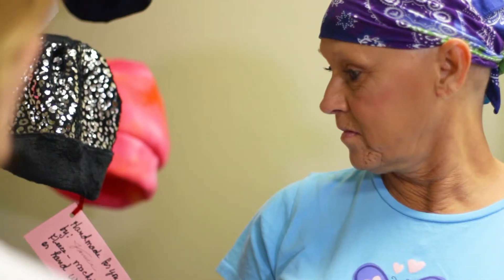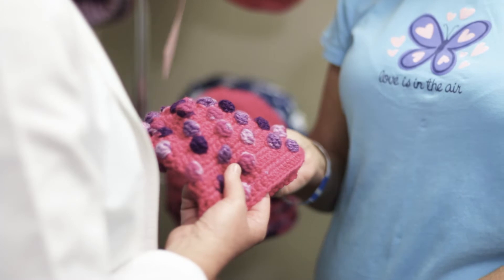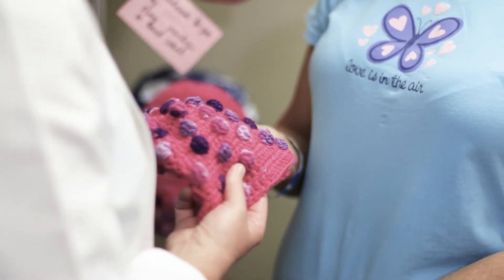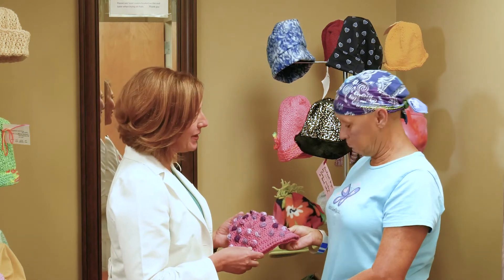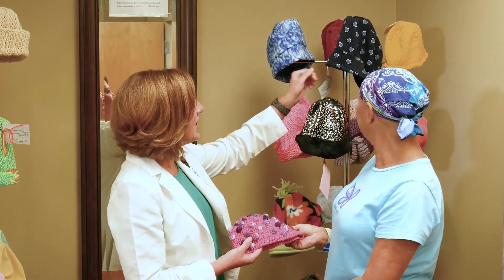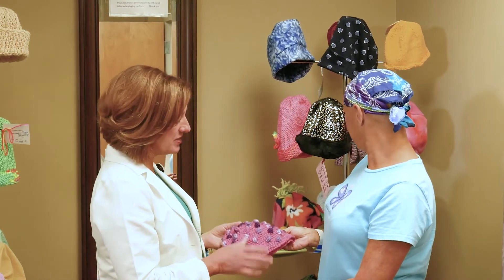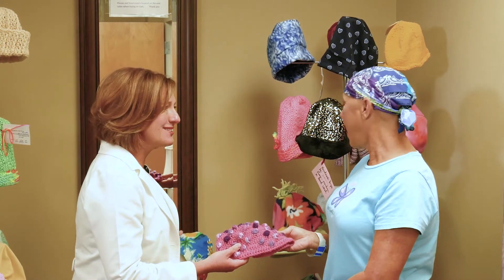If you're a female getting a chemotherapy drug that causes you to lose your hair, you can choose a hat free of charge from our selection at the Cancer Center. You might consider going to your hairstylist before you lose your hair to discuss options like wigs, turbans, or other hair coverings. Hair loss does not generally begin before your second cycle of treatment. You may notice thinning and more hair on your pillow, in the shower, and in your brush or comb. Some patients choose to shave their heads with the help of friends and family once it starts to thin or shed.